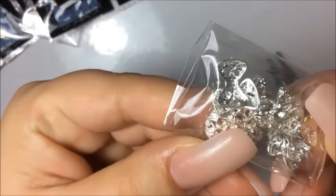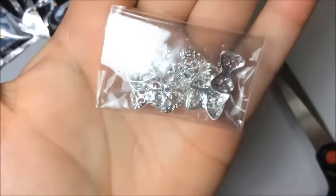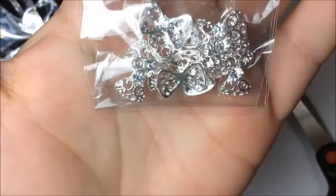And I got these ones here — these are the silver bows, pretty normal standard ones that have been around for a long time.